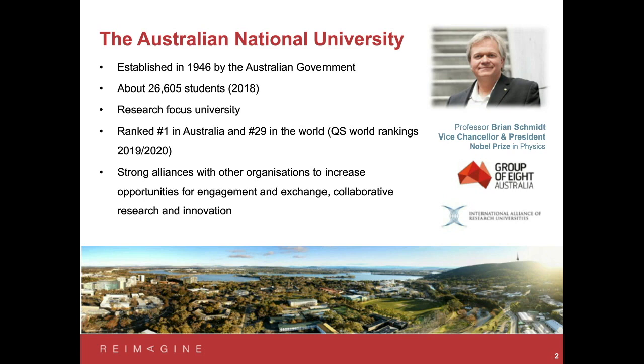We're ranked number one in Australia — top university for both research and education — and we're also ranked number 29 in the world according to the QS World Rankings. Those rankings look at a broad range of measures including the quality of education, student experience, research, and so on. We also have very strong alliances with other organisations which allow you as a student at ANU to increase opportunities for engagement, collaboration, and exposure to research and innovation happening within Australia and around the world.